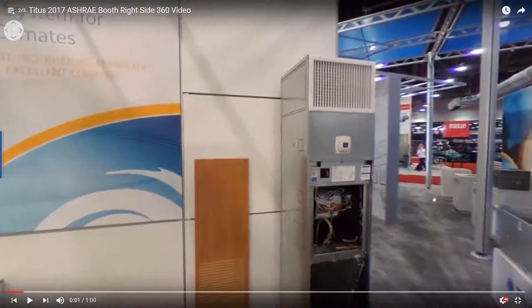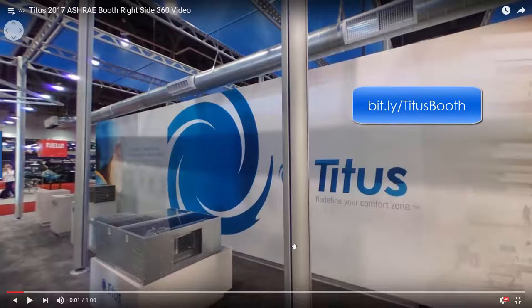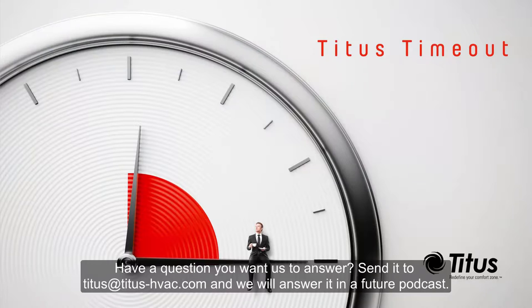So there you have a little walkthrough of our really cool ASHRAE booth this year. You can go look at all three of these videos online on our YouTube channel — search Titus HVAC or type in the link to go straight to the three booth videos. If you have Google Cardboard, you can put it into cardboard mode on your mobile phone and look around as if you were actually there. Go check it out, and don't forget to subscribe to our YouTube channel. Thanks for taking the time out with us.